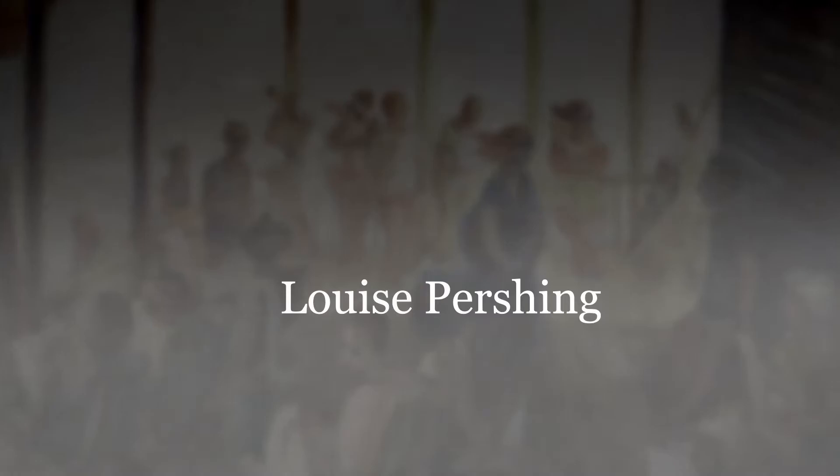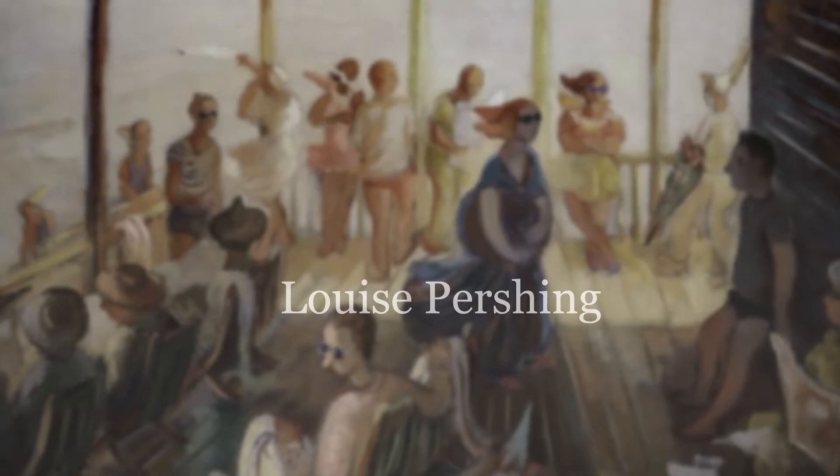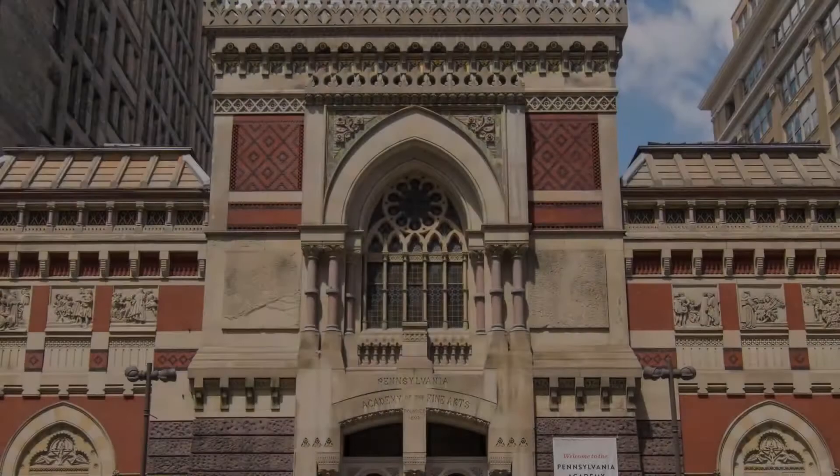The first piece I'm going to talk about is by Louise Pershing. She is a very prominent Pittsburgh local artist from Western Pennsylvania. She was born in 1904 in Pittsburgh and she died in 1986 in Pittsburgh. She spent three years at the Pennsylvania Academy of Fine Arts in Philadelphia, and also went to school at Carnegie Institute of Technology, Carnegie Mellon University, and the University of Pittsburgh.